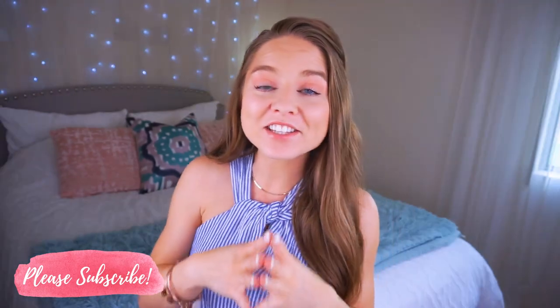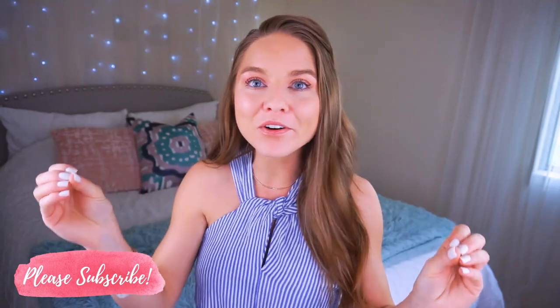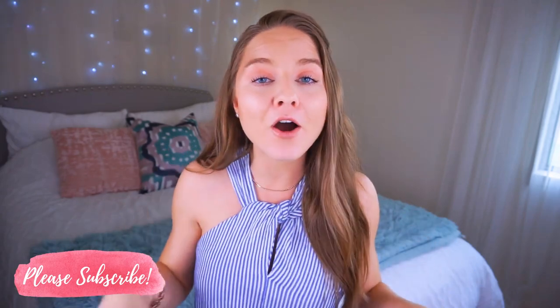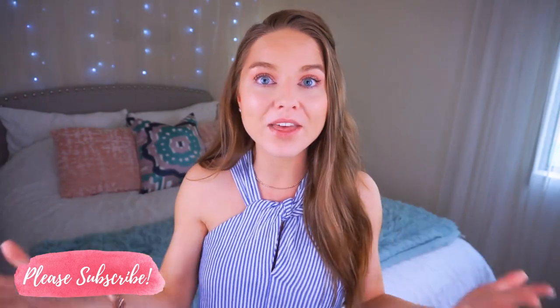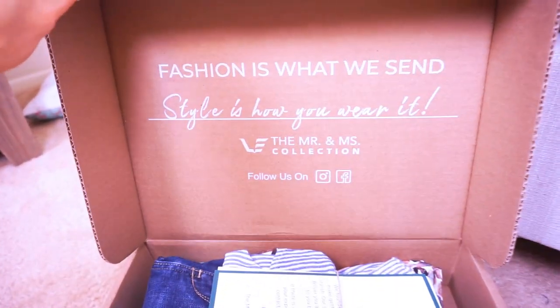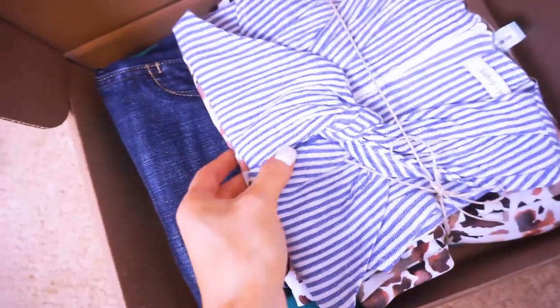I'm renting out these clothes from a personal styled subscription service called the Mr. and Miss Collection. They're a subscription service where you can literally rent clothes, wear them out — to work, to school, on a date, on the weekend — and then swap them out. If you love something enough, you have the option to buy it at a discounted rate just for being a member. On top of that, they give you a $20 credit every single month in case you want to buy something. They have four different memberships depending on how many items you want to rent and your shipping speed, ranging from $59 to $89.